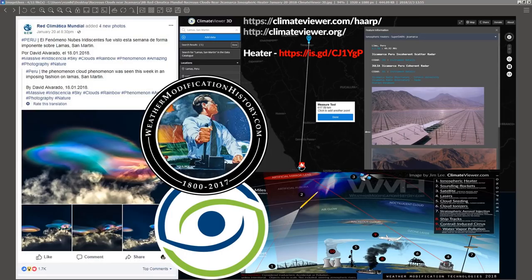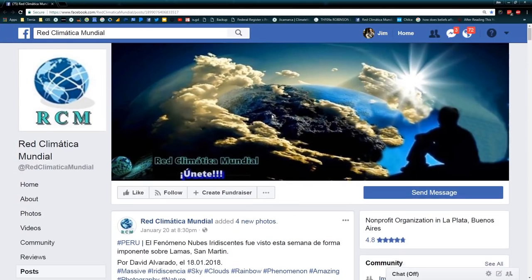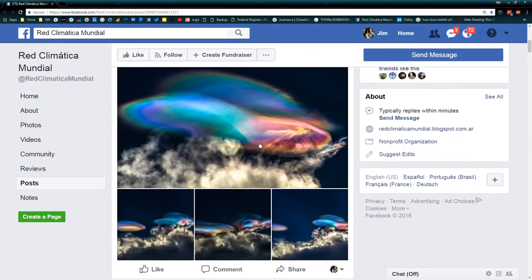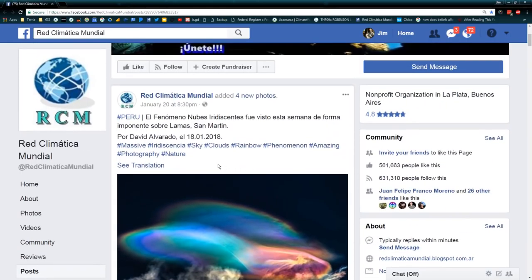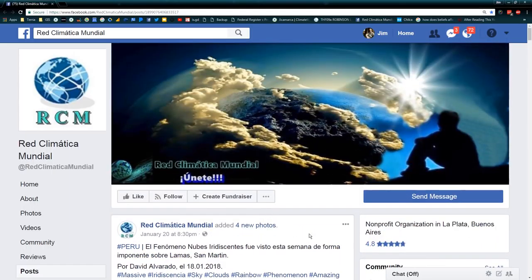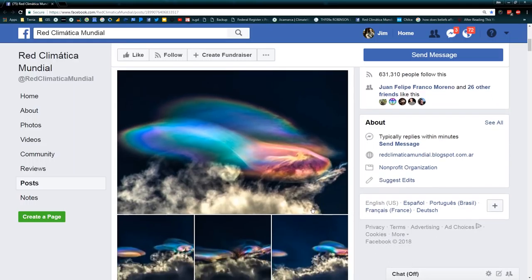It's February 4th, 2018, and I jumped on Facebook, and what did I see? Looks like nacreous clouds staring right back at me. Anybody ever heard of a nacreous cloud? I think they're pretty interesting. Over here on Red Clima Mundial, pretty interesting stuff — got these fancy electric-looking clouds over Llamas, Peru.